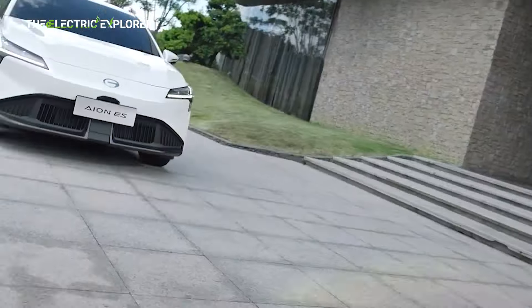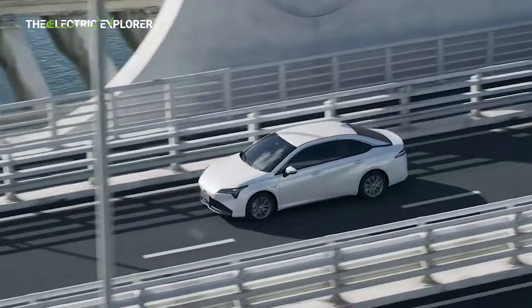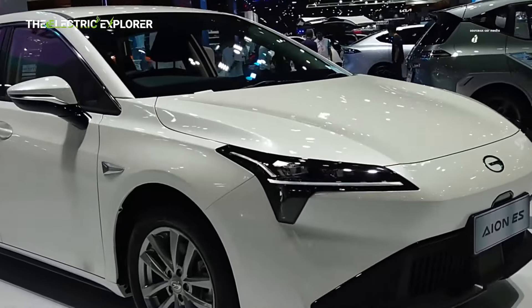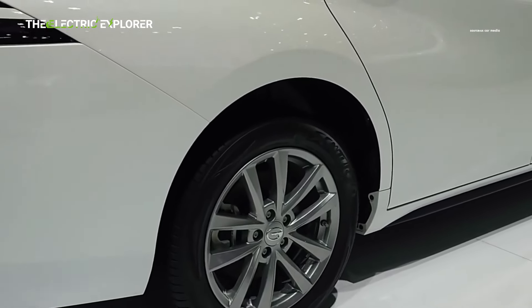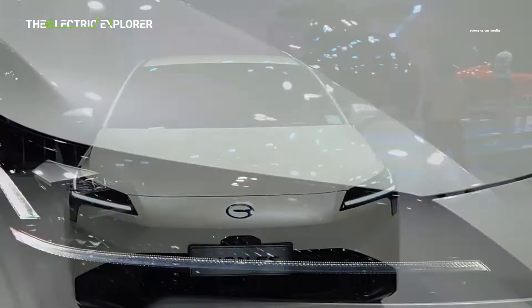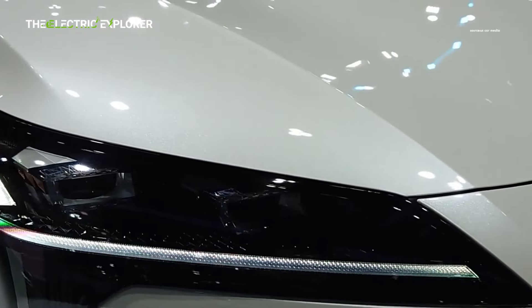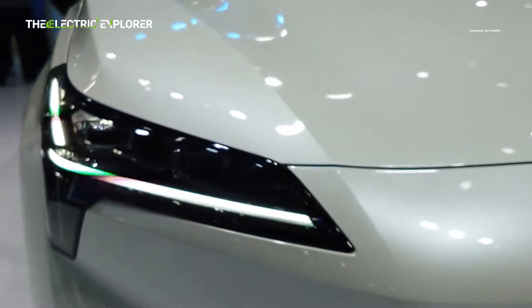Priced at RM106,800, the INS is positioned to attract a wide range of consumers, especially those looking for an affordable yet advanced EV option in the C-segment sedan category. As an added incentive, the company is offering a complimentary 7-kilowatt wallbox charger worth RM3,500 to customers who purchase the vehicle, making it even more appealing for first-time EV buyers.